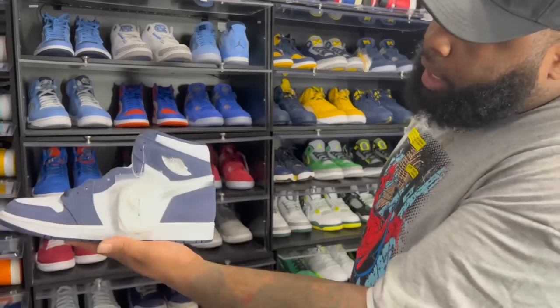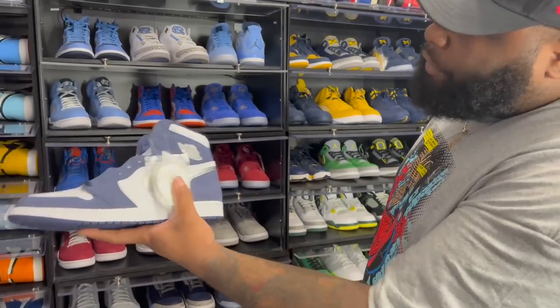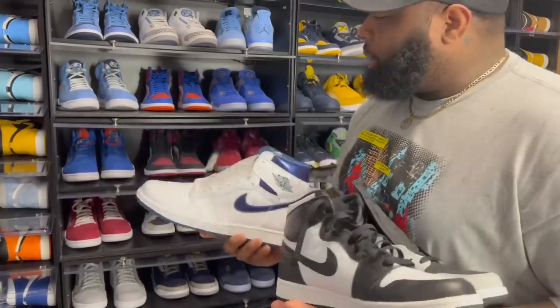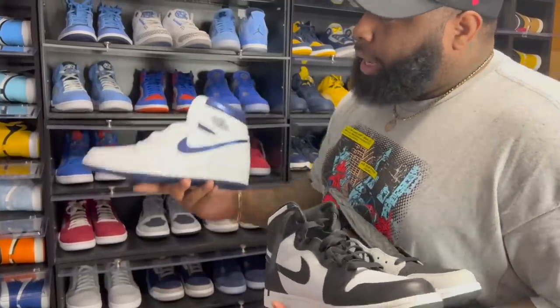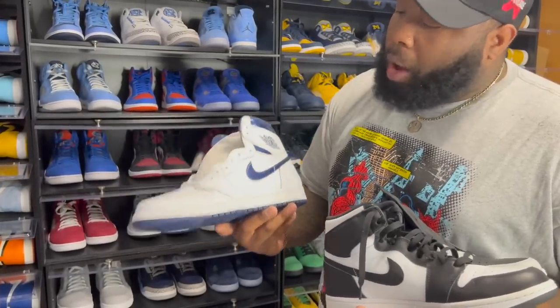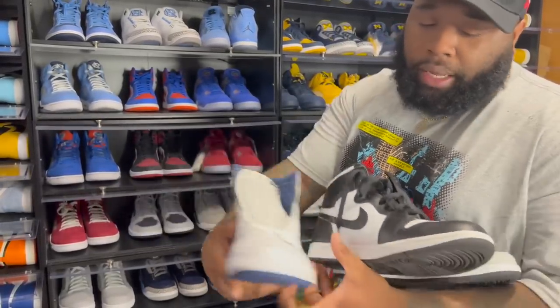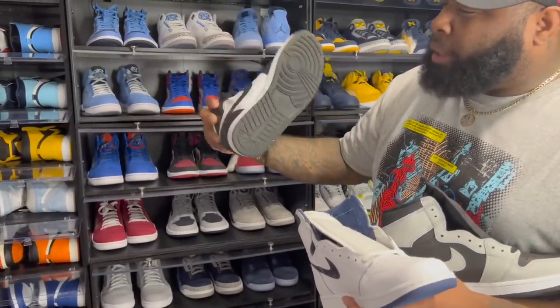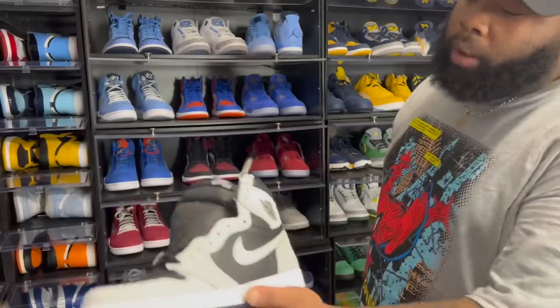Then we got the Air Jordan One Midnight Navies — I know for a fact these were not making it to 2022. Jordan One Navy Metallics — just like the Kentucky Blues, I got these off Nike.com when retro ones were ignored. I paid maybe $120 for those. The Air Jordan One OG Black and White — I wore these to ComplexCon Chicago in 2019.